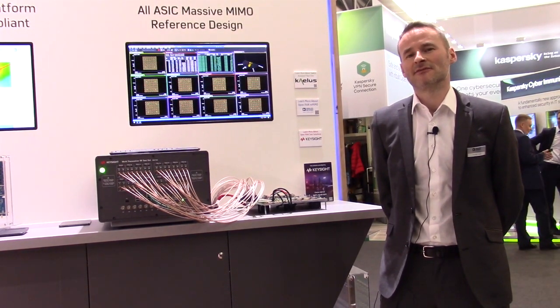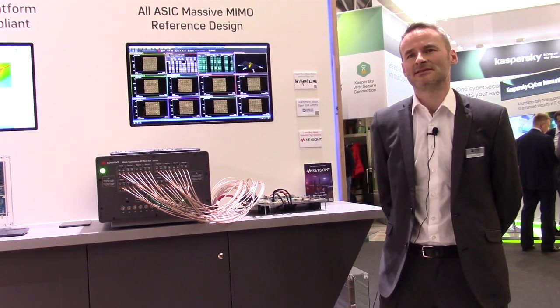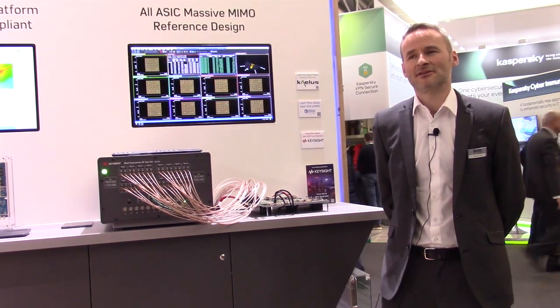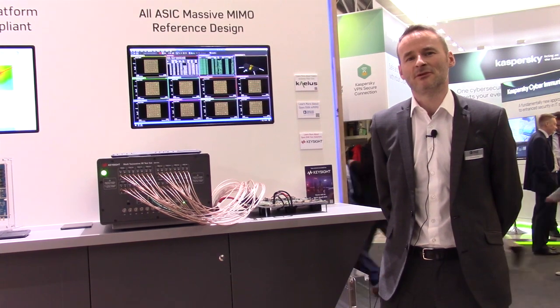It also leverages Marvell's Octeon Fusion baseband processor that implements the eCPRI interface, the beamforming, and the lower PHY IP. Together, this is an all-ASIC reference design that reduces power consumption by up to 40% and accelerates our customers' time to market.